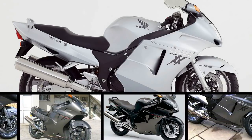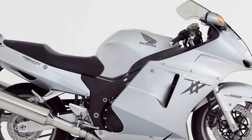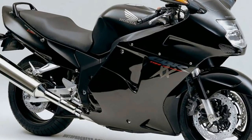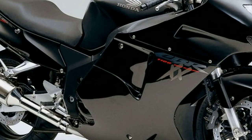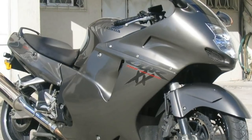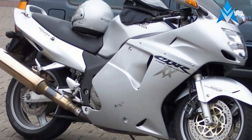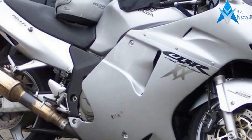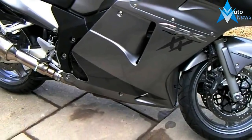The Honda CBR 1100XX Super Blackbird is a usable, comfortable, tidy handling sports tourer but also a ballistic powerhouse that used to hold the record as the fastest production motorcycle. The Honda CBR 1100XX Super Blackbird is sensible and utterly insane in one nicely presented Honda package. One of the best all-round motorcycles out there, its rivals are plentiful but none match this proven motorcycle.